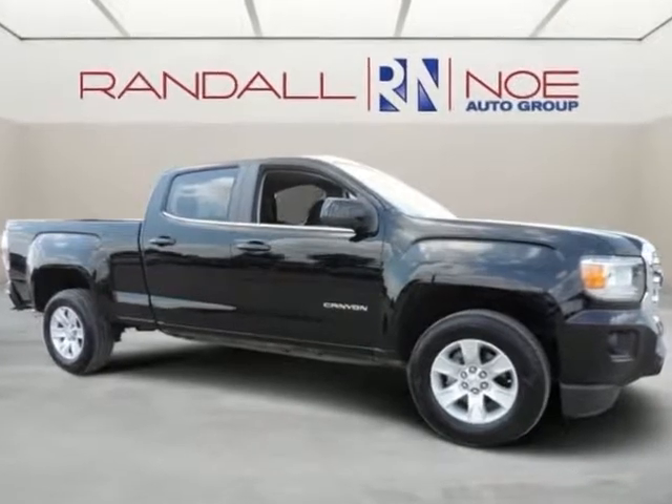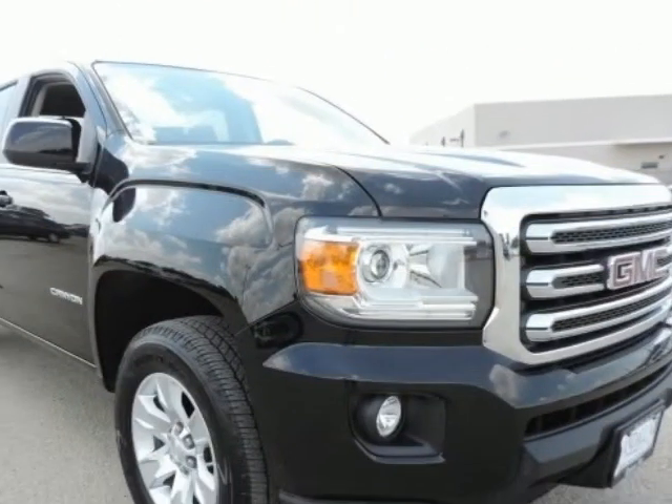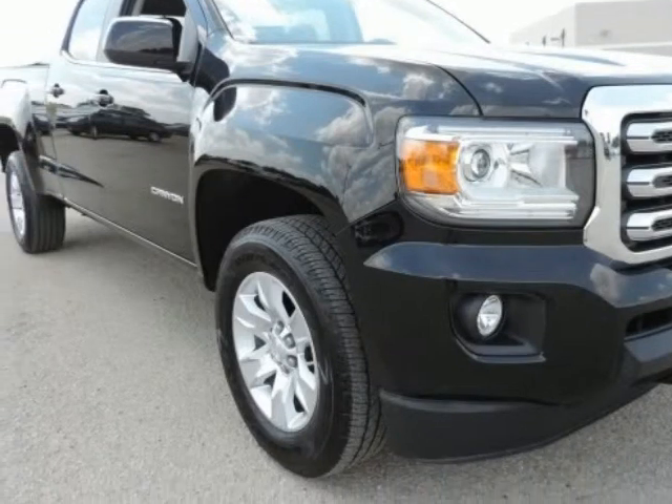Bluetooth hands-free phone connectivity, one owner, new car trade-in, clean Carfax, and remainder of factory warranty.